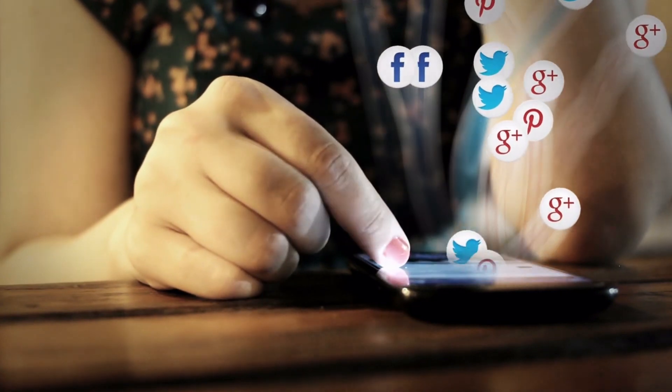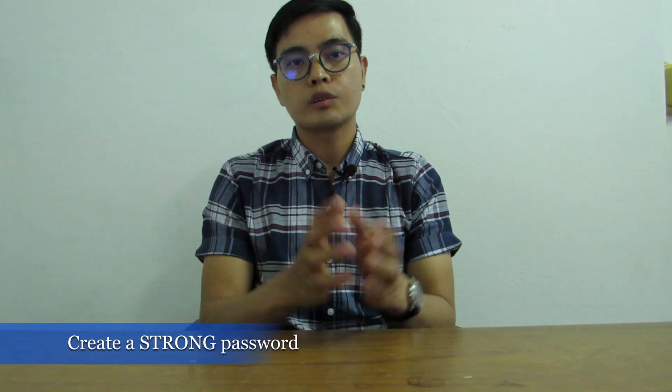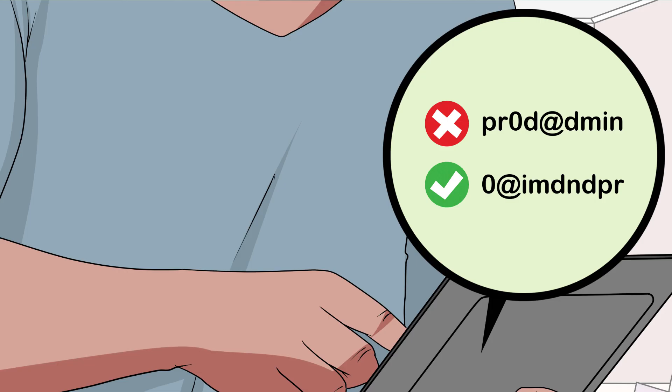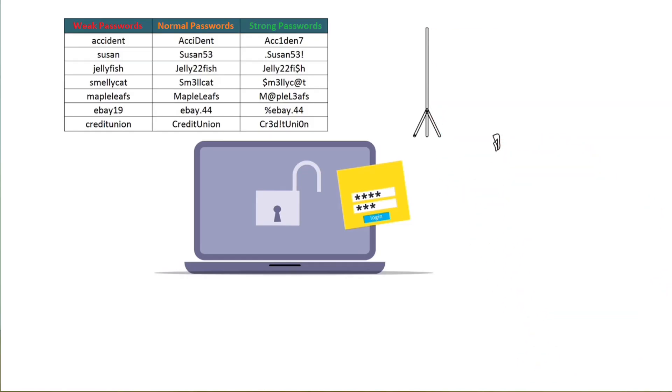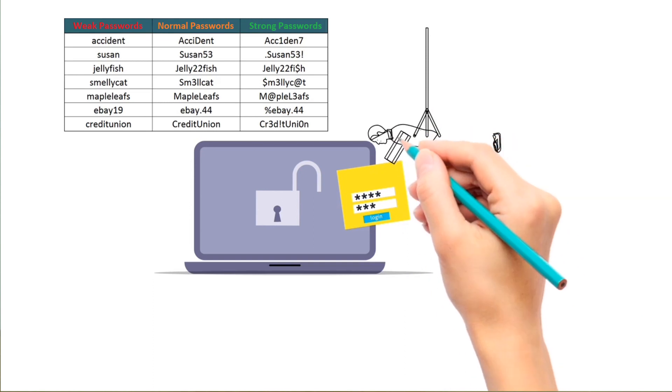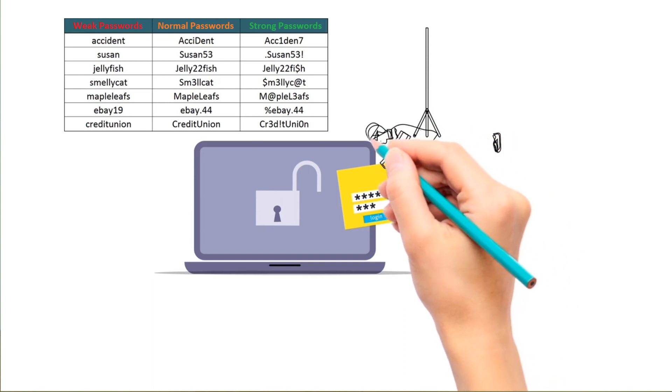I'm going to share with you how to protect from hacking on Facebook and other platforms. There are steps you can take. First, you need to create a strong password like this. Make sure to use a strong and unique password that includes a combination of upper and lower case letters, numbers, and special characters, avoiding common words or phrases that can be easily guessed.